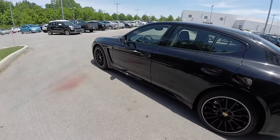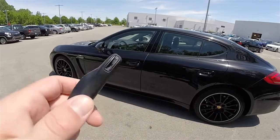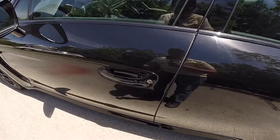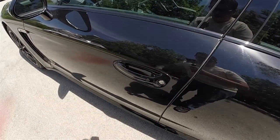This vehicle does have an intelligent key access system. By keeping the key fob in your purse or pocket, you're able to lock and unlock the vehicle doors. To lock the vehicle, simply locate the black button on the door handle. To unlock, simply grab the handle as you would to open it.